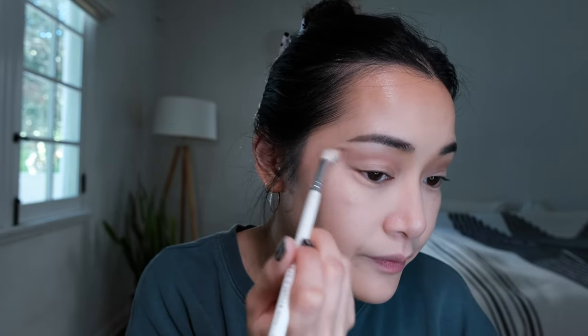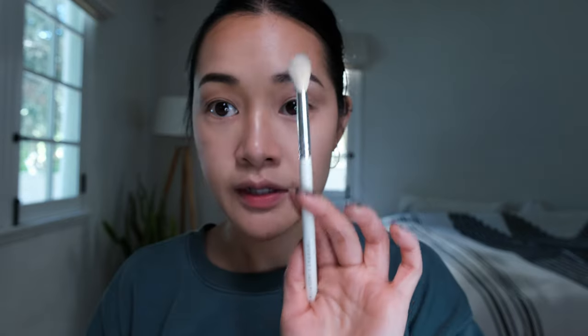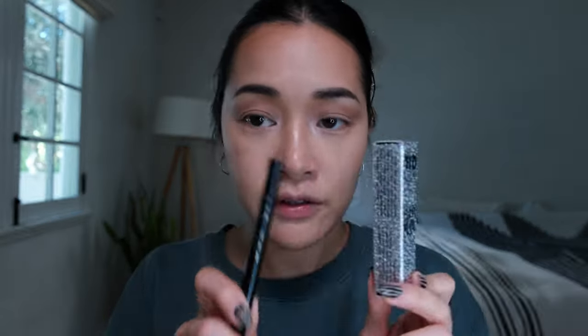I want to do a little pop of inner corner. Taking this fluffy brush I'm using my Bobbi Brown shimmer brick and just popping that in the corner. I'm going to do two eyeliners - I'm gonna start with the black and just do a pretty standard wing. I think I want to go a little longer.